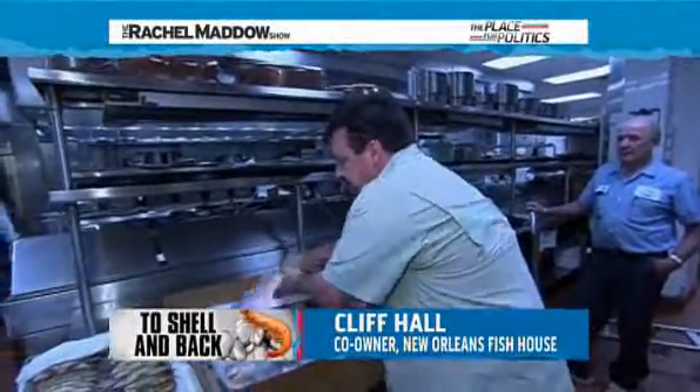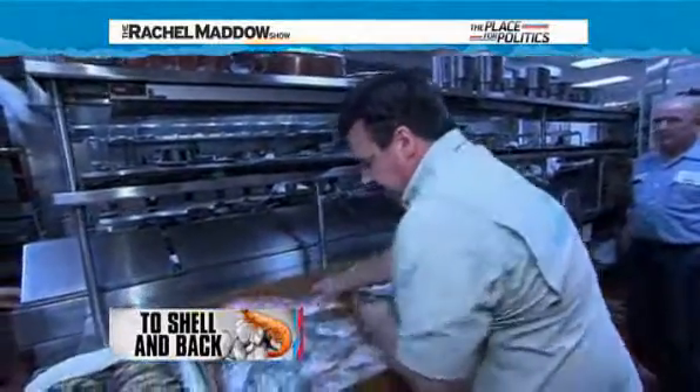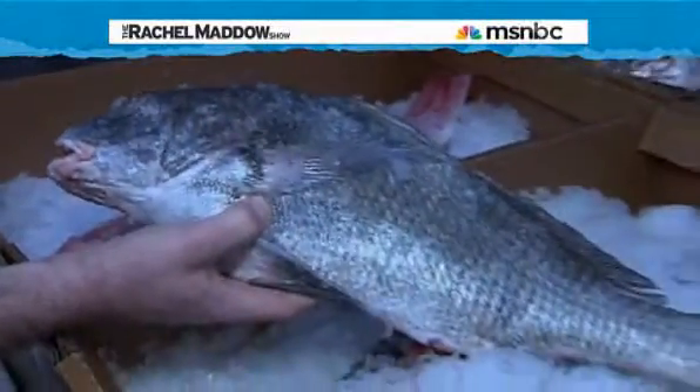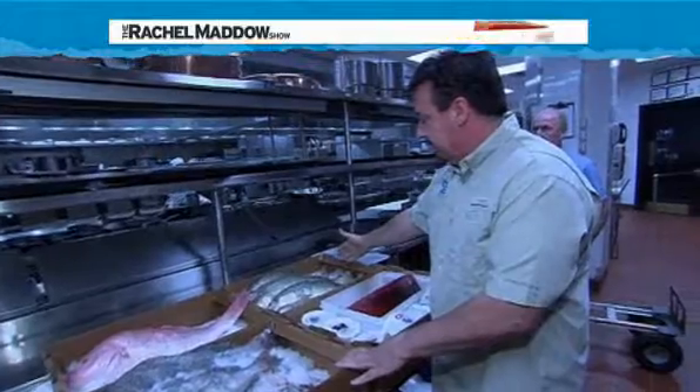Today we've got some beautiful Gulf-caught American Red Snapper, caught on lines this week. We've also got some beautiful black drum caught by our local Louisiana coastal fishermen — line caught on a daily basis and brought into our facility. And we have some farm-raised redfish right here; that fish is indigenous to our Louisiana waters.